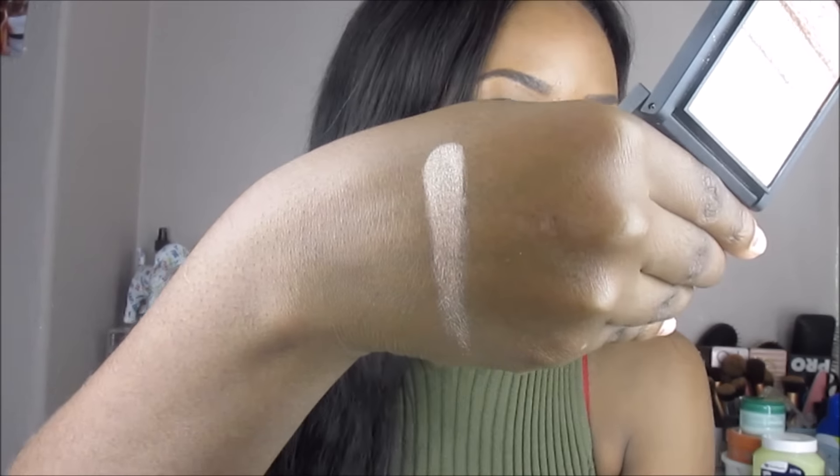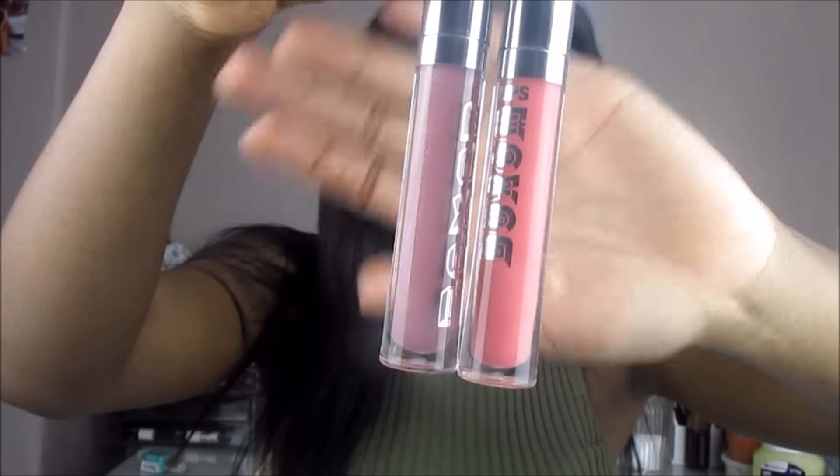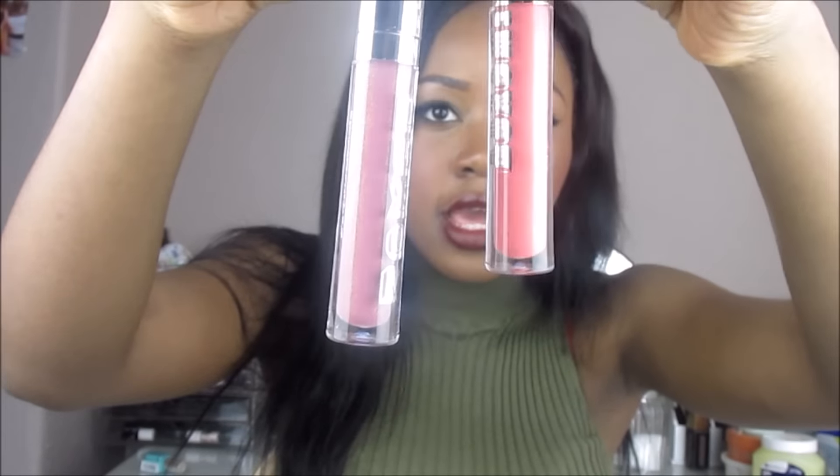On to all the high-end makeup. The first two items are these Buxom Full On lip glosses — I got them in the colors Debbie and Dolly.